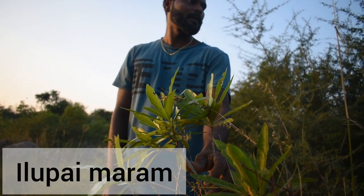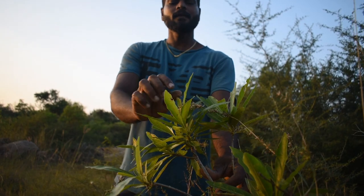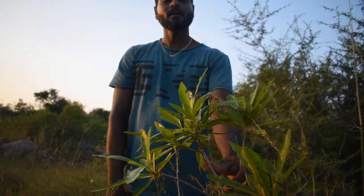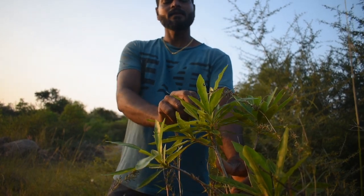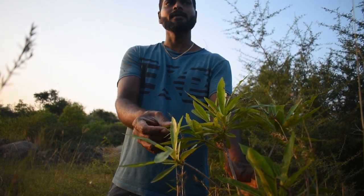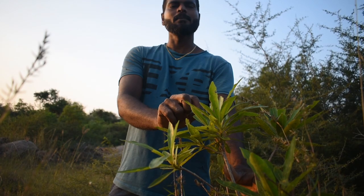This is called illupai maram. We can get biodiesel from this particular tree — it will be like a canopy tree, very huge like a banyan tree. It starts flowering after 10 years. Once we get the seeds from them, we can make biodiesel — we can have our own diesel which can run all the diesel pumps.